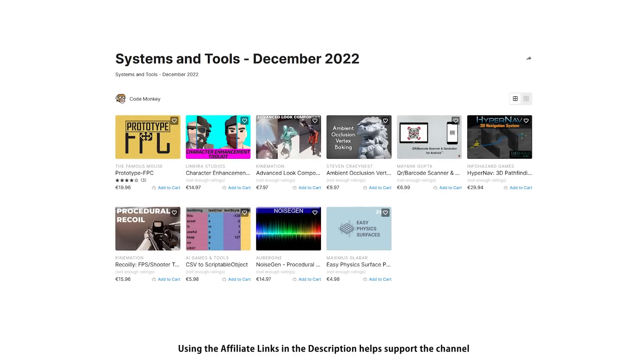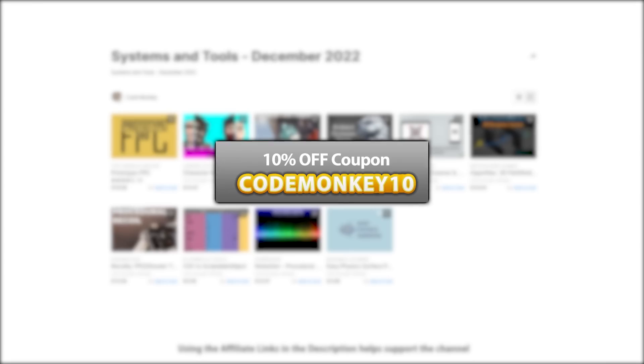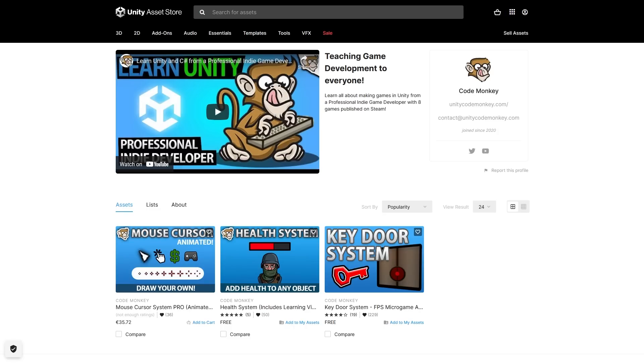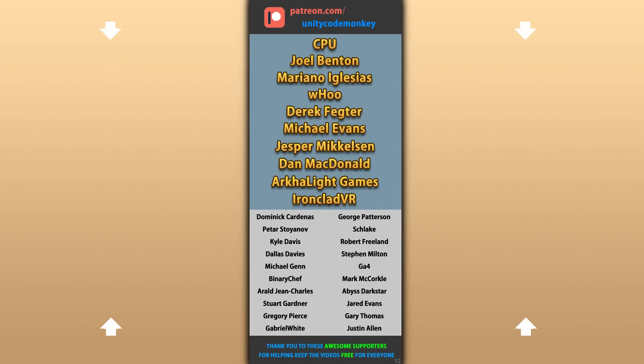Those are my top 10 new tools and systems on the Unity Asset Store for December 2022. There are links to all of them in the description, and as a bonus you can use the coupon MAKITEN to get 10% off. Also check out my own free assets on the store. Hope that's useful — check out these videos to learn more. Thanks to these awesome Patreon supporters for making these videos possible, thank you for watching and I'll see you next time!